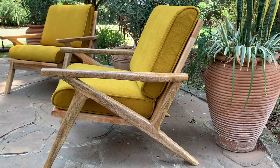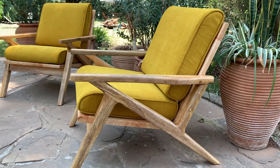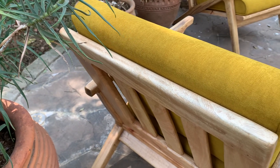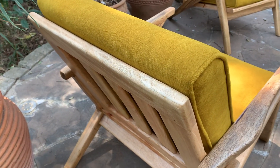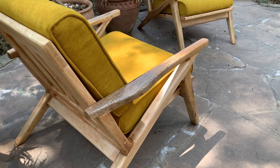We have these beautiful mustard OTO loungers that are made in mango wood, and you can just see the beautiful grains in the wood. It just looks so nice.